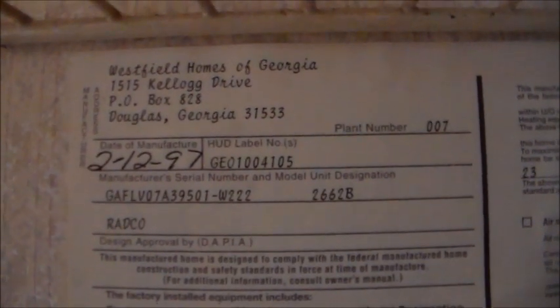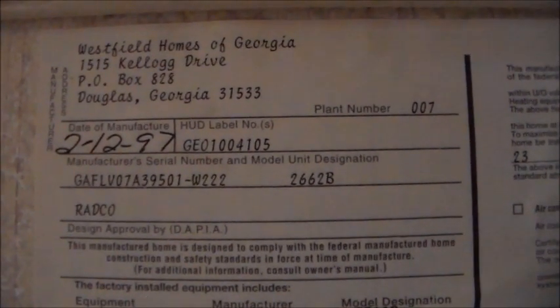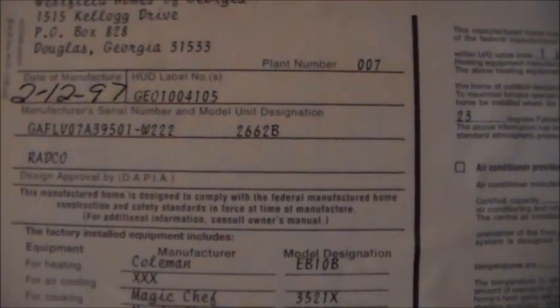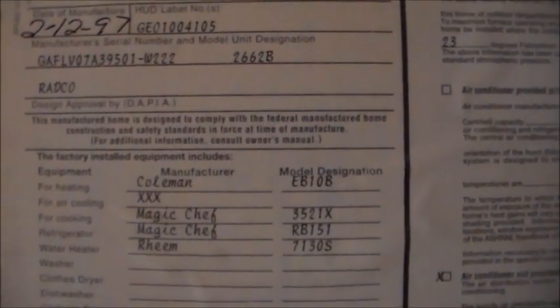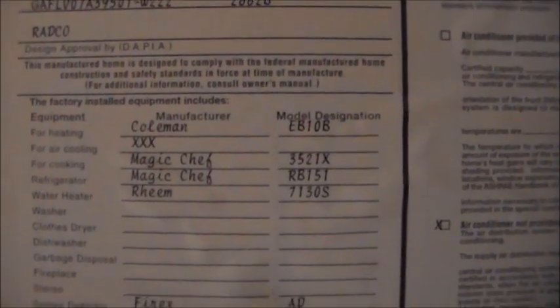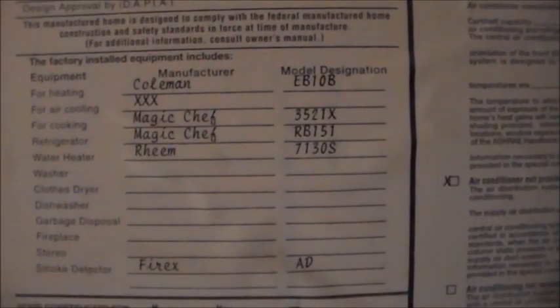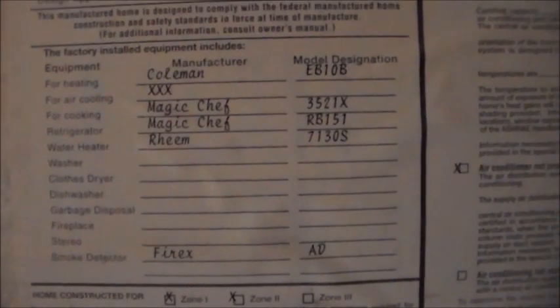There's a manufacturer's label here — Westfield Homes of Georgia, date of manufacture February 1997, model 2662B. It had a heater installed originally. For air conditioning, it did not come with an AC unit from the factory. It had a Magic Chef stove, a Magic Chef refrigerator, and a Ream water heater. The water heater is actually behind this panel here in the closet — this is actually the master bedroom.